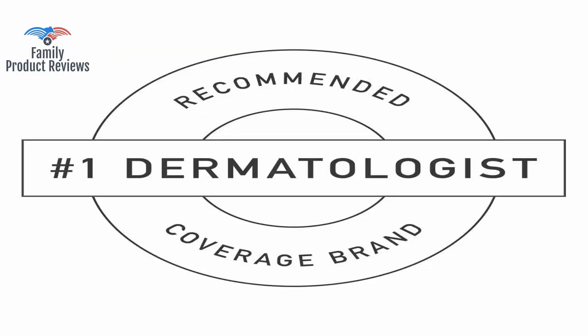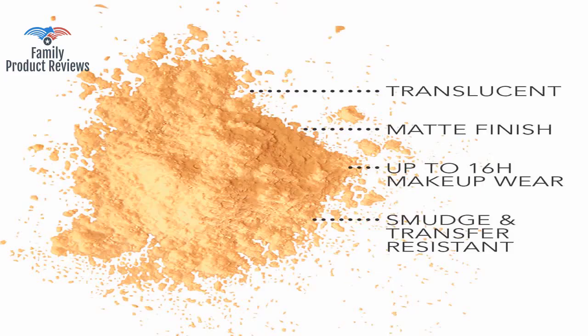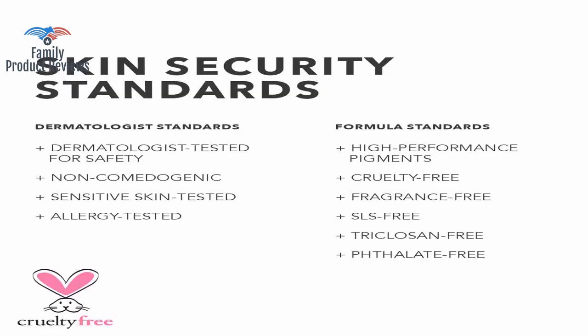Skin can definitely not breathe in this, but again, not really a factor if your goal is simply the best coverage possible. It's a great alternative to the more expensive ones, such as the Makeup Forever brand.